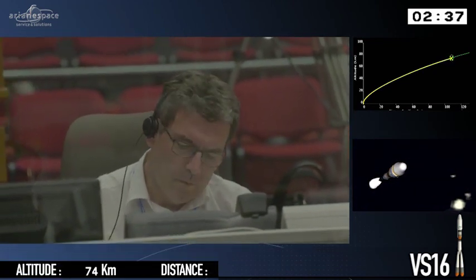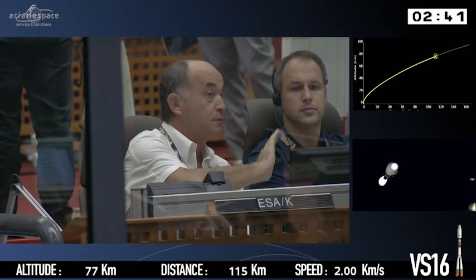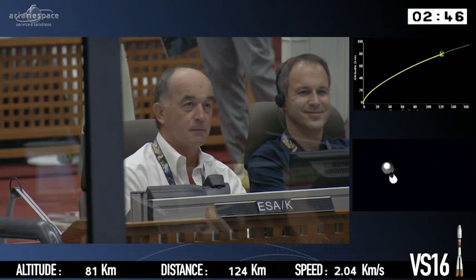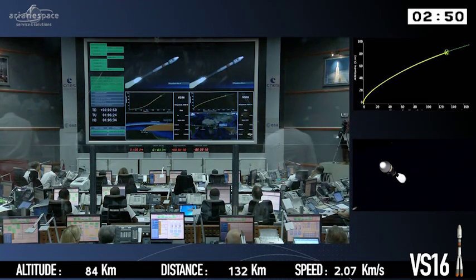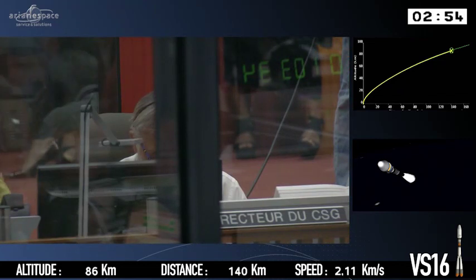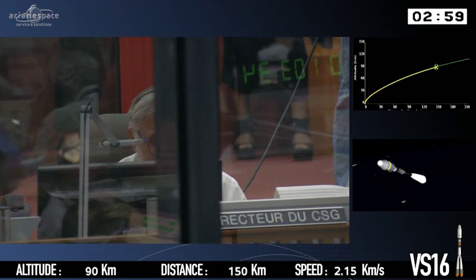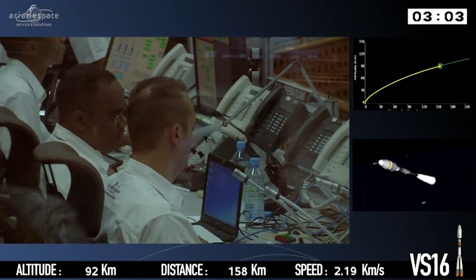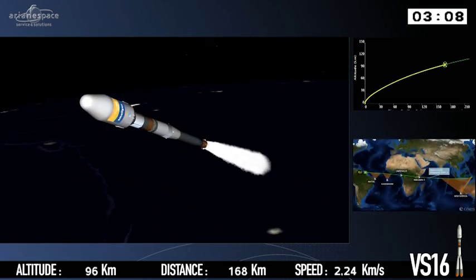A word about the confirmations of major events in the flight: we're seeing the key moments happening at the right time, but we get the actual confirmations of those milestones slightly later. That's perfectly normal. It takes a little time for the information to travel from the launcher to the range operations manager here at the Guiana Space Centre, as it goes via Moscow where it's validated before coming to the launch control centre here at the CSG.